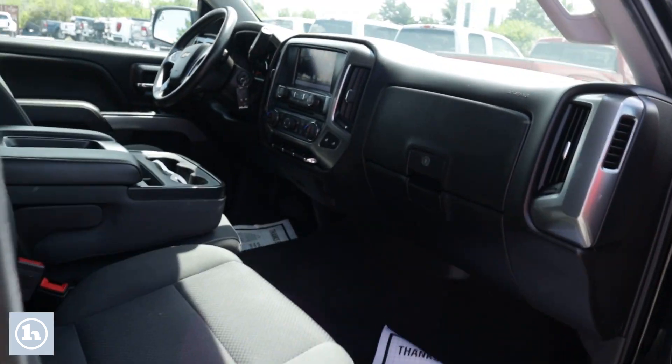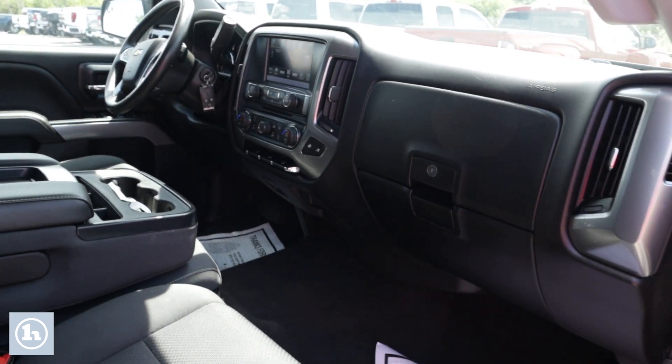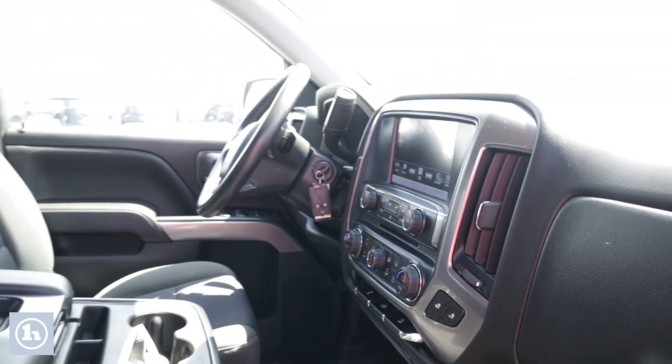We'll let you look inside there. Got an 8-inch monitor. It's got dual-zone air conditioning. Got lots of room. This thing's beautiful.